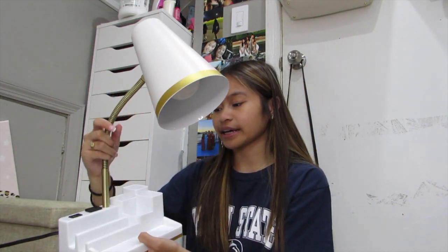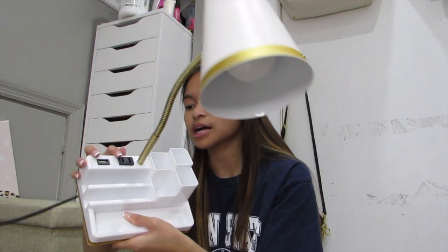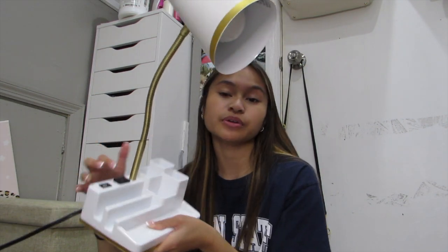I got this lamp and I'm so excited about it. It's nice because it already has cup holders and pencil holders, space to put things, and it also has an outlet and a plug, which is really useful for my desk since I don't know how many outlets I'll have in my room. Alexa, turn on desk lamp. Alexa, change desk lamp to dark blue.